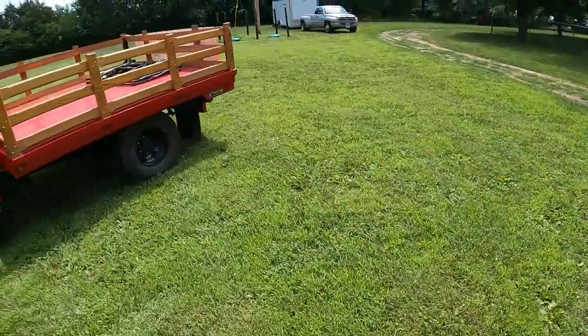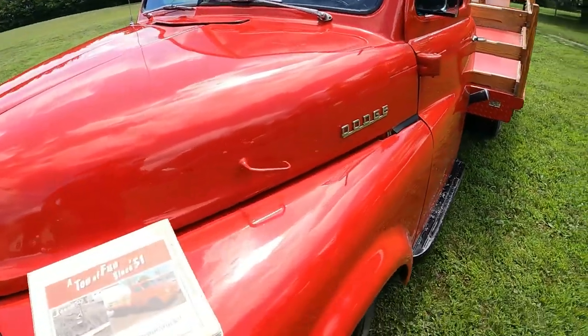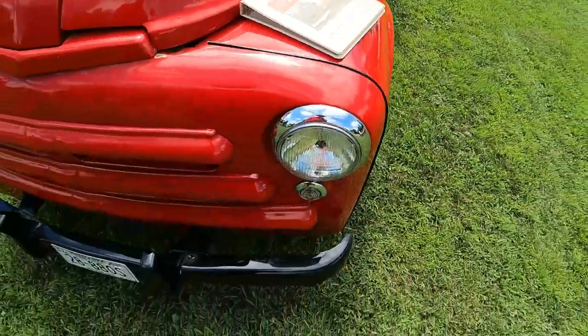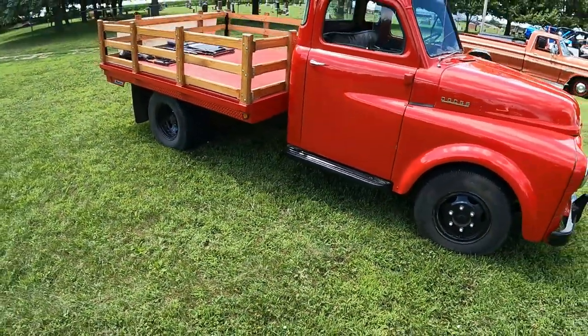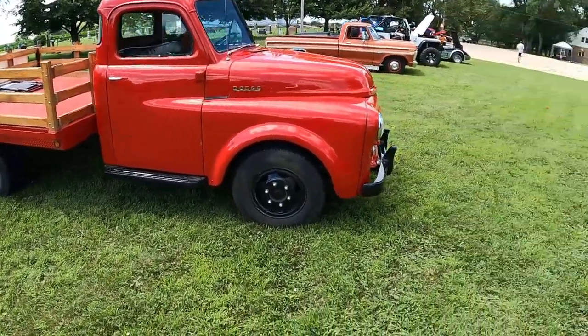We've got a cool '51 Dodge farm truck. Frame-off restored. Very neat, bright red. I think he had some brake issues with it yesterday but he got some of that sorted out. Neat little farm truck.